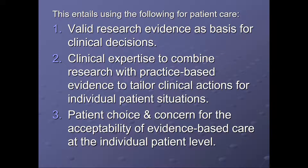This entails using the following for patient care: valid research evidence as the basis for clinical decisions and quality improvement; clinical expertise to combine research with practice-based evidence to tailor clinical actions for individual patient situations or settings; and patient choice and concern for the acceptability of evidence-based care at the individual patient level.